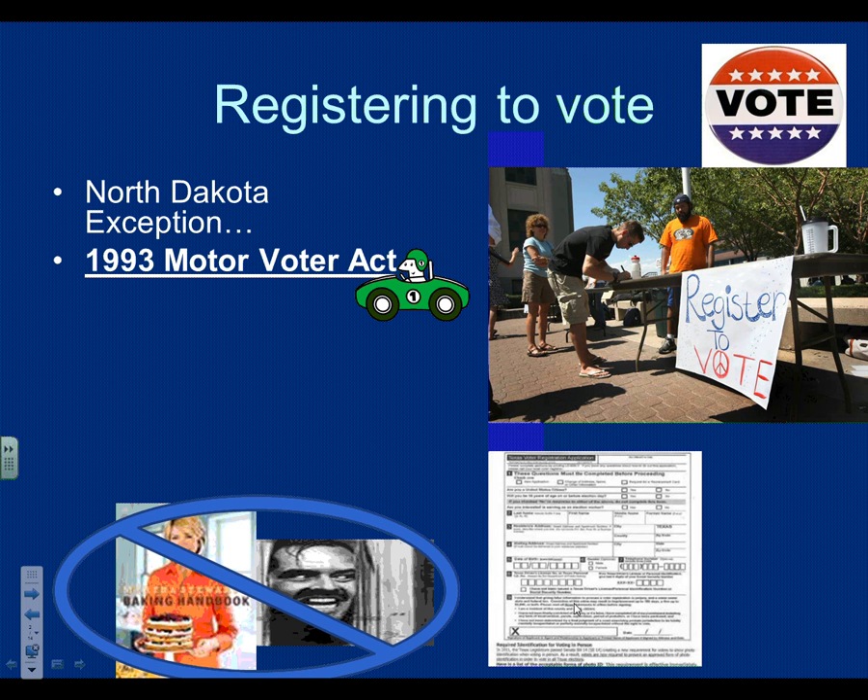Every state in the country has to comply with the 1993 Motor Voter Act — a law that requires every state to allow you to register to vote when you sign up for your driver's license, like when you renew it. So everything has to allow you to register to vote during the process of filling in your driver's license application. Sometimes people don't realize they're registered because all you do is check a box.